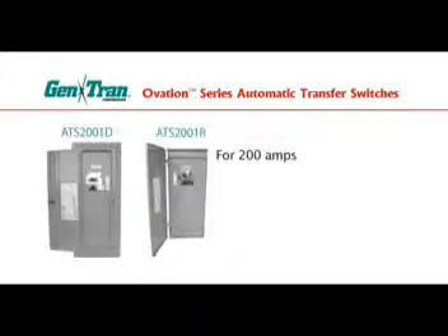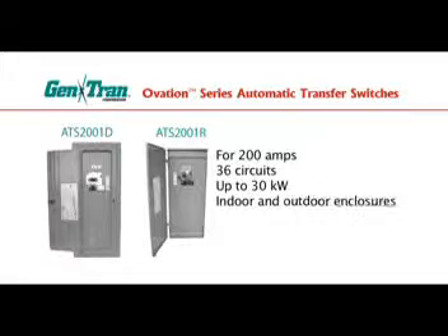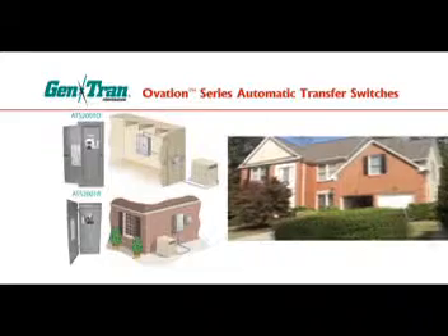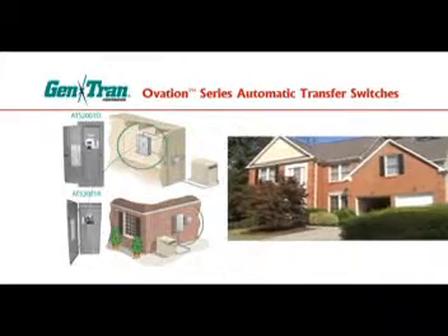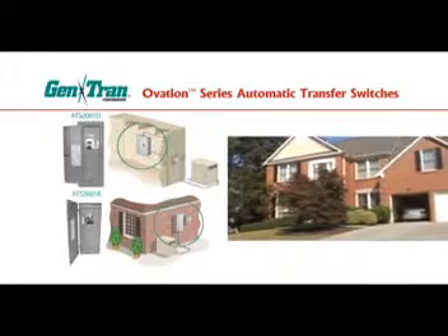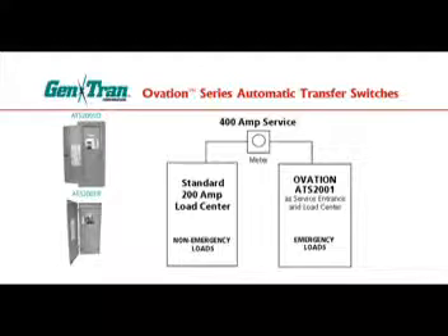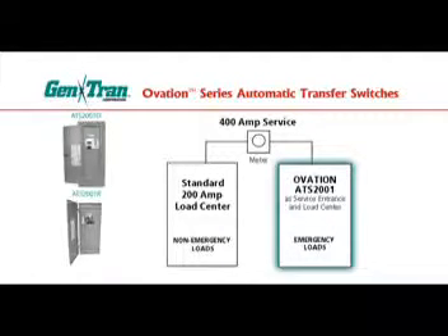For 200 amps, model ATS-2001 is similar to a standard load center, accommodating up to 36 circuits for stationary generators up to 30 kilowatts, and is available in indoor or outdoor enclosures. This model is ideal for installations at the time of construction of most homes, since it combines the main load center, automatic transfer switch, and utility disconnect in one cabinet. It can also be installed as a sub-panel for retrofits — for example, for a 400-amp service in a larger home.